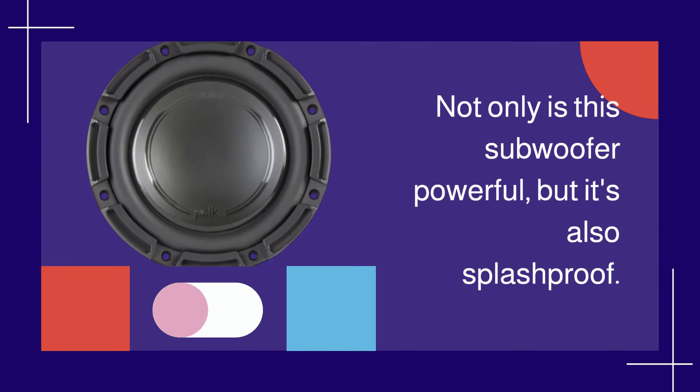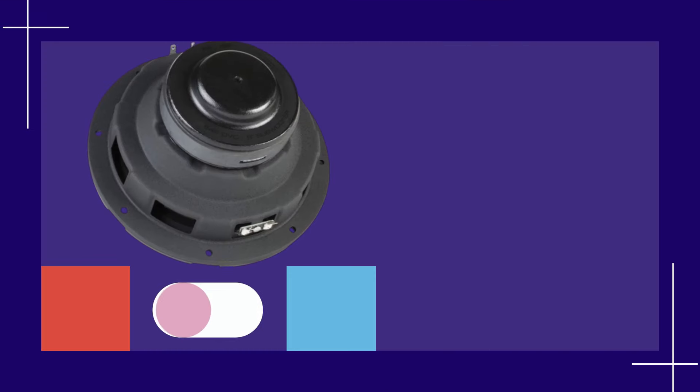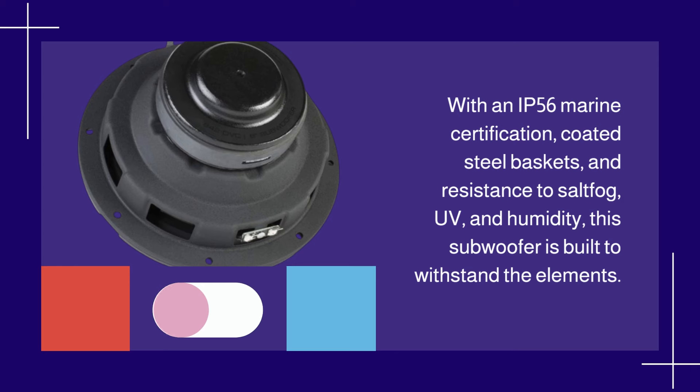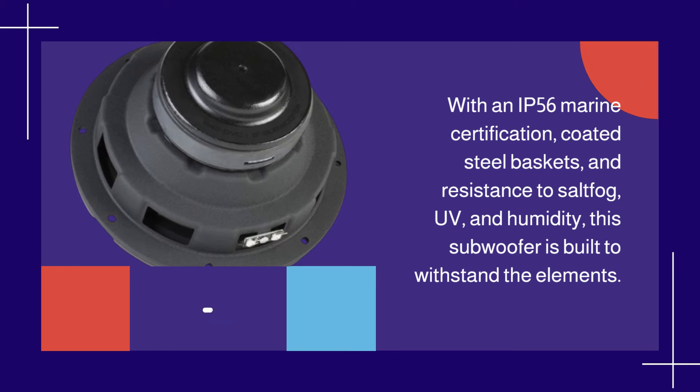Not only is this subwoofer powerful, but it's also splash-proof. With an IP56 marine certification, coated steel baskets, and resistance to salt fog, UV, and humidity, this subwoofer is built to withstand the elements.